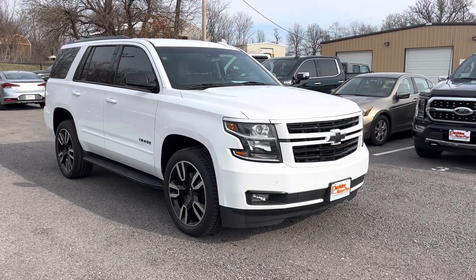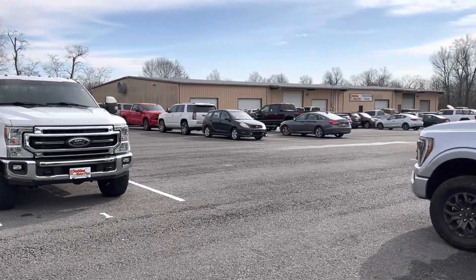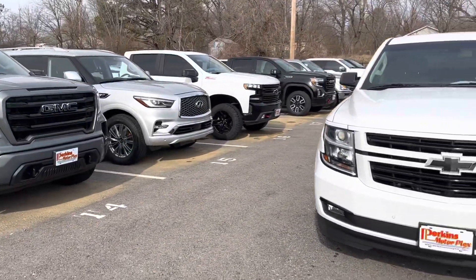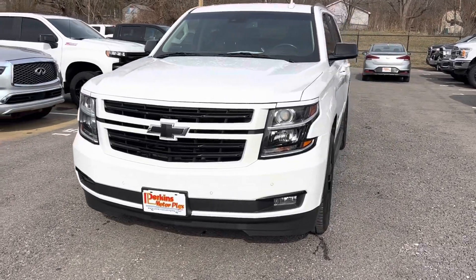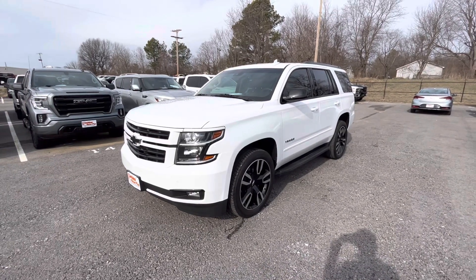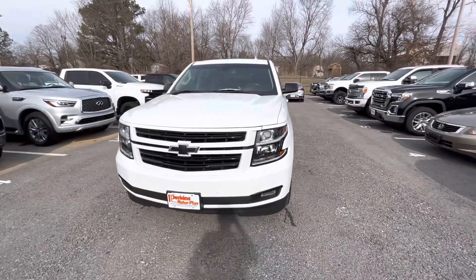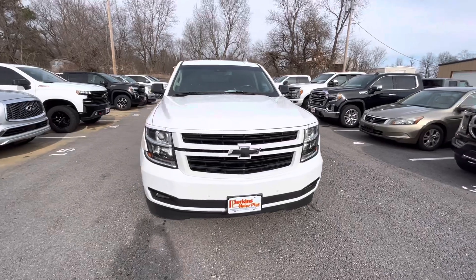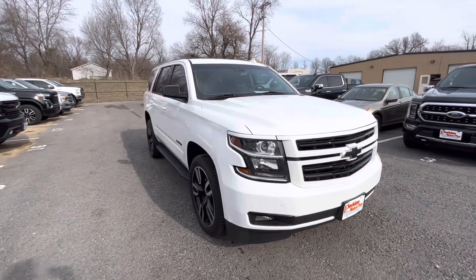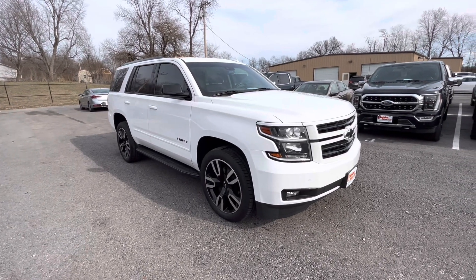Hey Rebecca, this is Matt at Perkins Motorplex here in Mayfield, Kentucky. All of our inventory that is showing Franklin is back here at our Mayfield store. The main purpose of this video - I pulled this 2019 Tahoe Premier out so we can get a good look at it. The purpose is for me to point out any blemishes, highlight some options, and make sure you know the exact condition of this vehicle before it's delivered to you. It is a used vehicle, so it's not going to be perfect - I'm going to point out every little thing I can find. I am your eyes, your nose, your ears here on the ground with the truck.